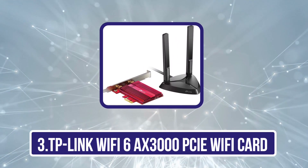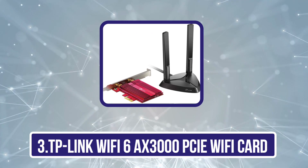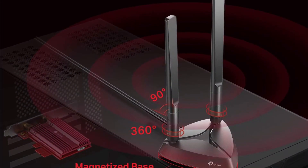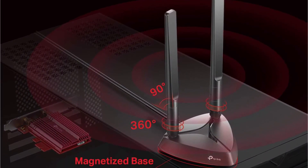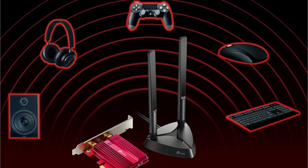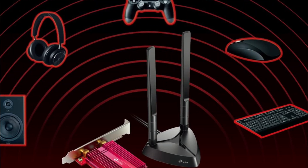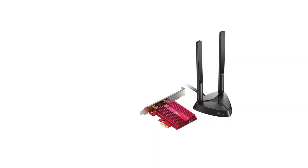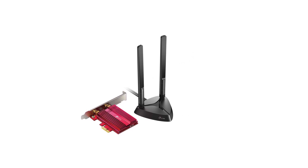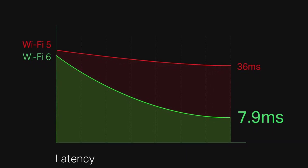Our third product is the TP-Link Wi-Fi 6 AX3000 PCIe Wi-Fi card. The TP-Link Wi-Fi 6 AX3000 is a fantastic networking device for those who want great internet speeds and an easy user experience. This card comes at an affordable price, backed by the latest Wi-Fi standard, which delivers high performance with low latency so you can surf without worrying about slow connections or unexpected lag. This combination of OFDMA and MU-MIMO technology lets you experience seamless connectivity.